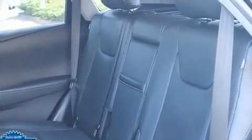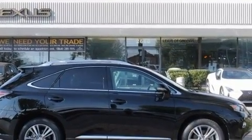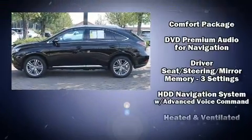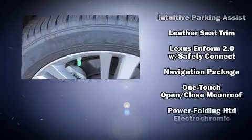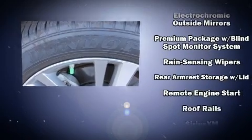With high-intensity discharge headlights illuminating your path, you'll always appreciate maximum visibility. For drivers who enjoy the natural environment, a power moonroof allows an infusion of fresh air. Side-curtain airbags deploy in extreme circumstances, shielding you and your passengers from collision forces.